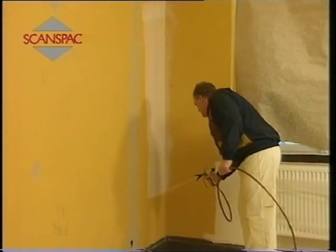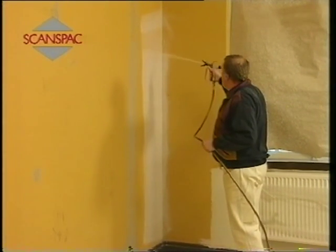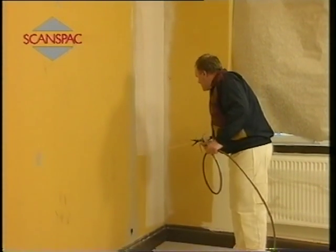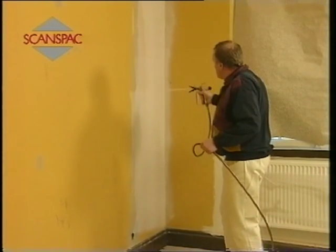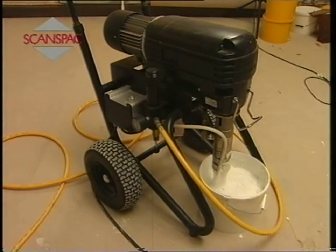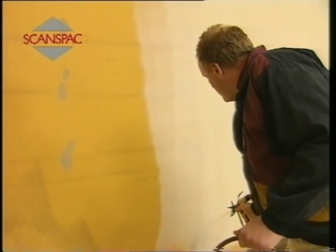Prior to filling, surfaces must be dry, free from oil, grease and dust. Weak substrates must be reinforced by some type of preparatory treatment. The airless system makes work simpler and more efficient, as well as being preferable from an ergonomic point of view. The material is very easy to smooth out, it provides a good finish and the amount that needs to be scraped off is negligible. Bray Plaster SR is also well suited for filling joints on plasterboard and the technique is the same.